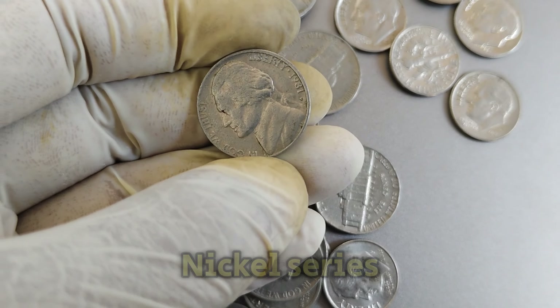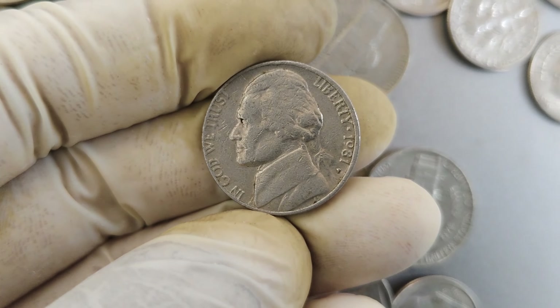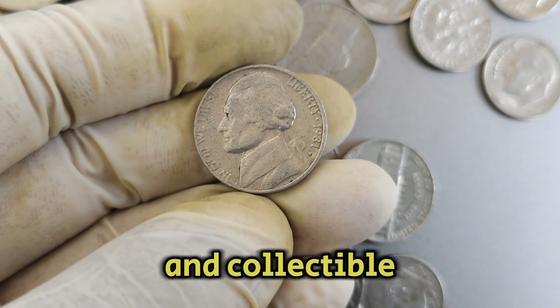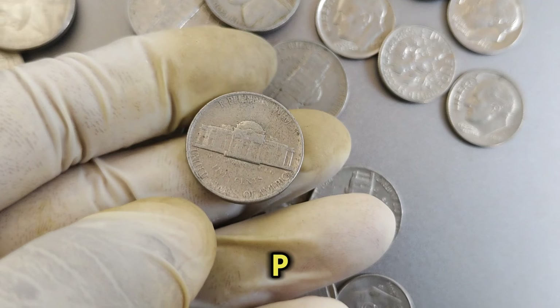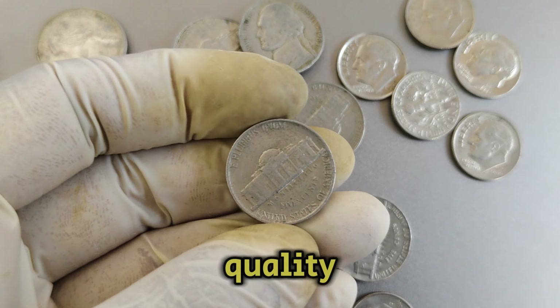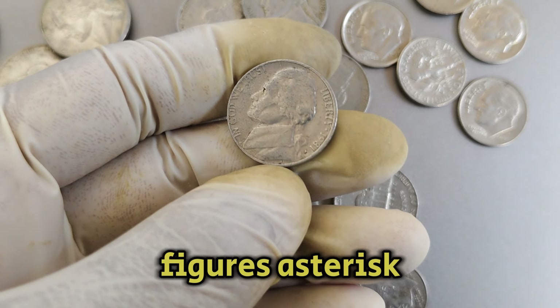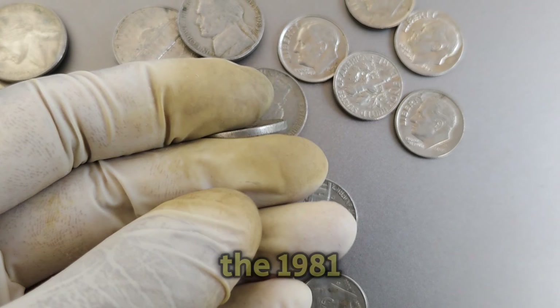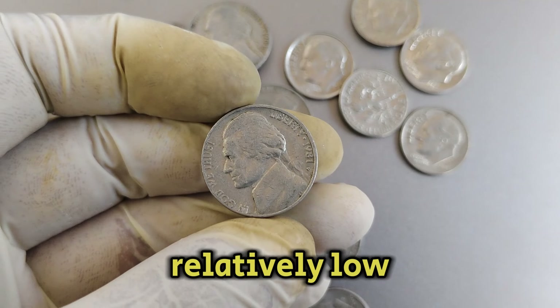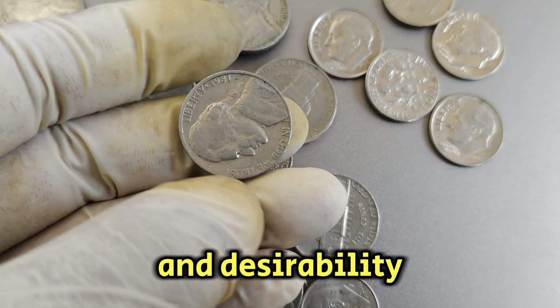The Jefferson Nickel series, minted since 1938, underwent various changes over the years, making each coin unique and collectible. The 1981p Mint Mark Nickel was struck at the Philadelphia Mint, known for its exceptional quality and historical significance in American coinage. The mintage numbers for the 1981p Nickel were relatively low compared to other years, contributing to its rarity and desirability among collectors.